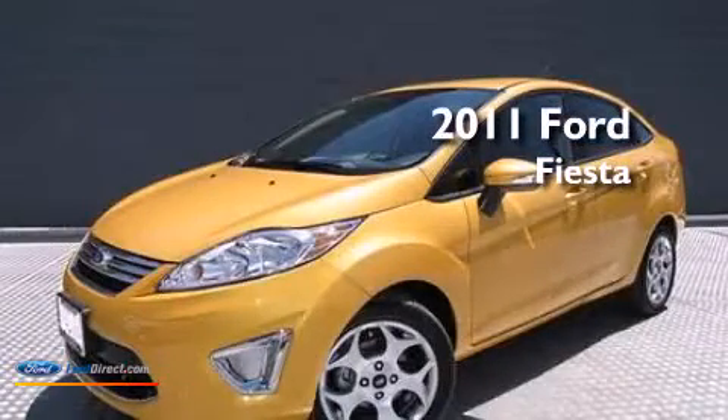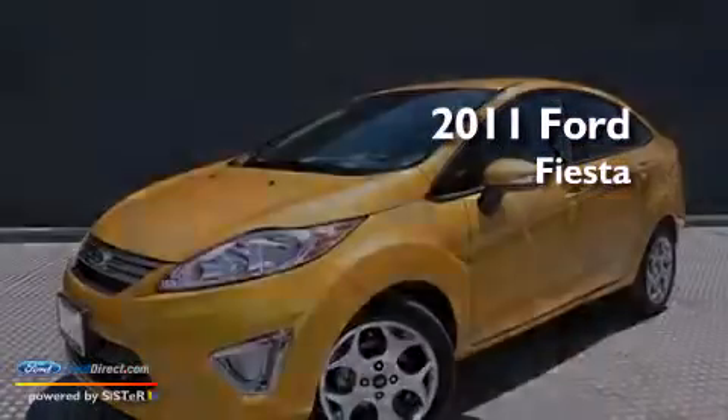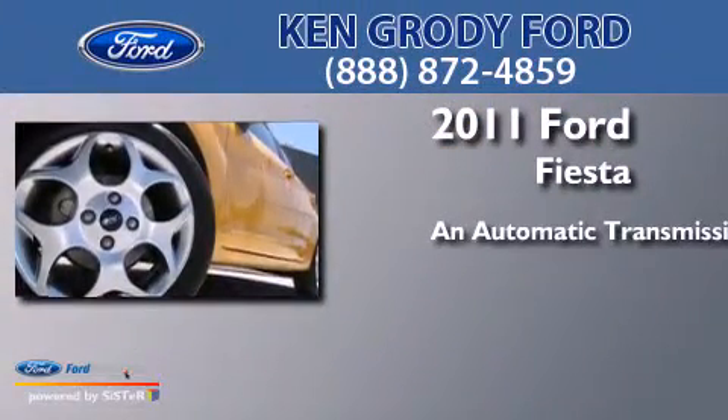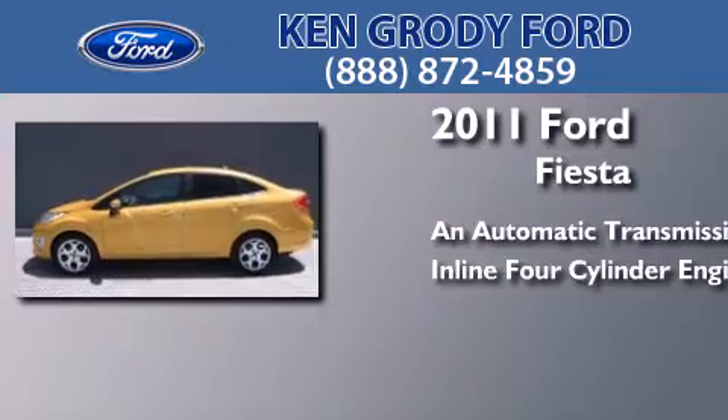This is a certified pre-owned 2011 Ford Fiesta. This compact has an automatic transmission and an inline four-cylinder engine.